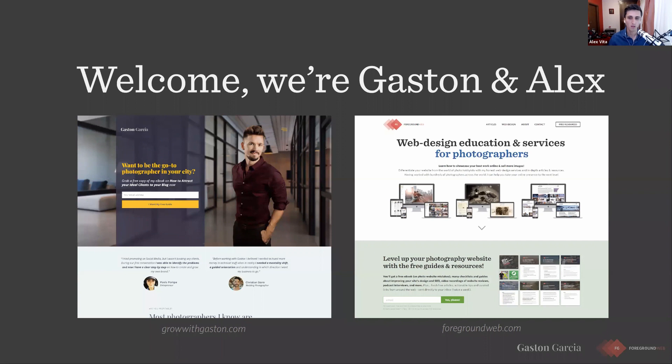Time flies! I run this website ForGroundWeb — foregroundweb.com. It's all about photography websites. It's basically an educational resource, with a ton of articles, resources, and all the web design services I can offer to photographers. You can find everything there. You can check both of our websites after this is done, and you can get in touch with us for any further questions.